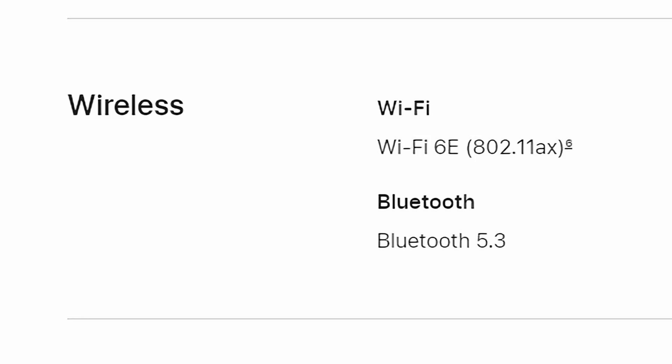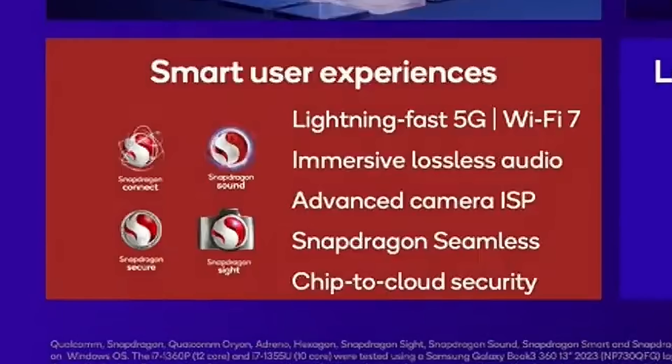This next feature is a real key one that really separates the two — and that's connectivity. On the M3 Pro, you're going to have Wi-Fi 6E support and Bluetooth 5.2. But on the Snapdragon X Elite, because it's a mobile-based processor, it comes with not only Wi-Fi 7, which is the newest standard, but also 5G support with a built-in 5G modem right there with it.